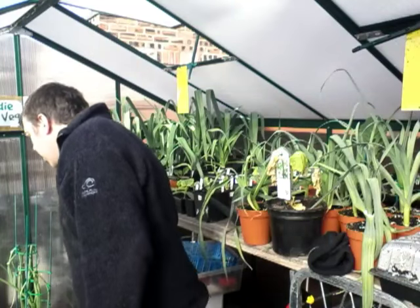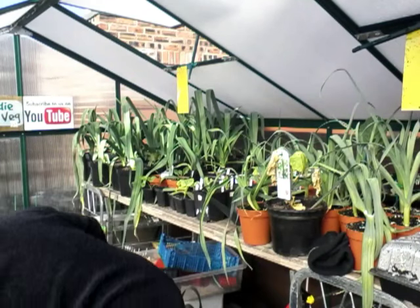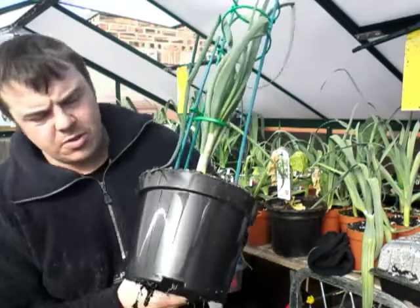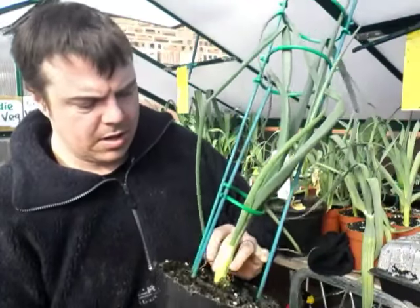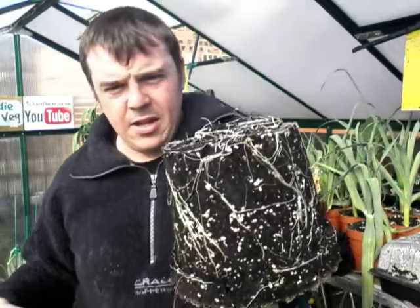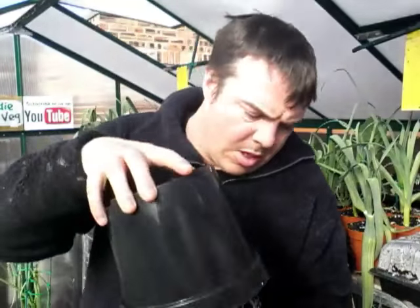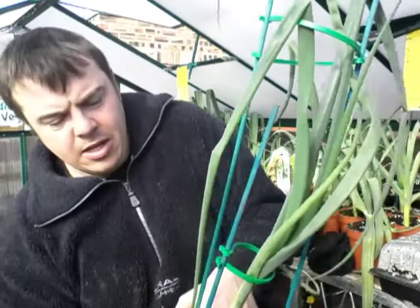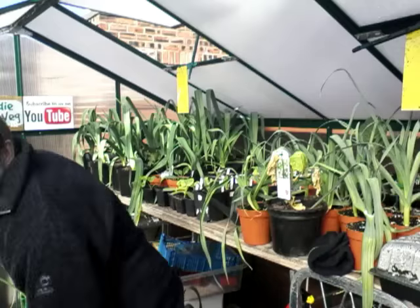I'll show you some of my onions and see what the roots are like on the bottom of these. I know I've got them sitting in the pots and some of the roots are really sticking out the bottom. You can see the root structure on there - plenty of roots, nice white roots. So I'll be planting these out into the final big pots within the next day or so, and all the rest will be going out.